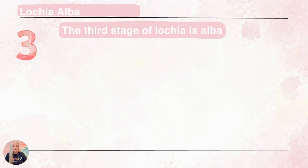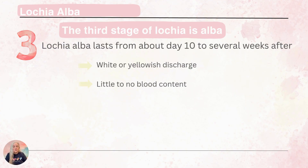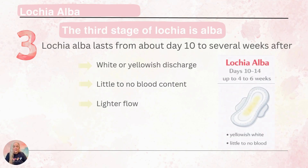Lochia alba is the third stage, starting around day 10 and continuing for several weeks after. During this time there's very little, if any, blood involved, so the drainage is going to be white or yellowish with a very light flow. She might just need to wear a panty liner.